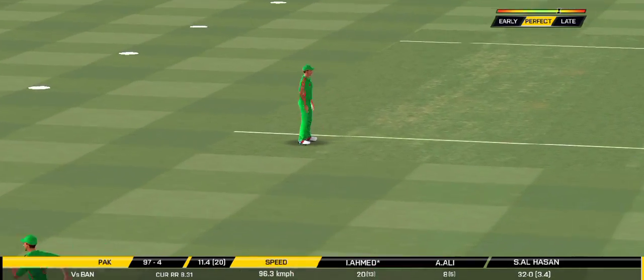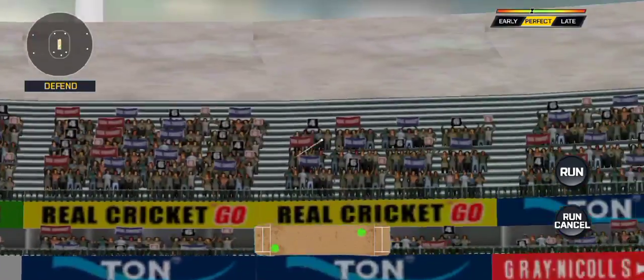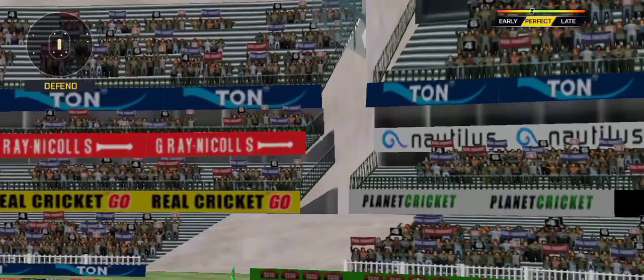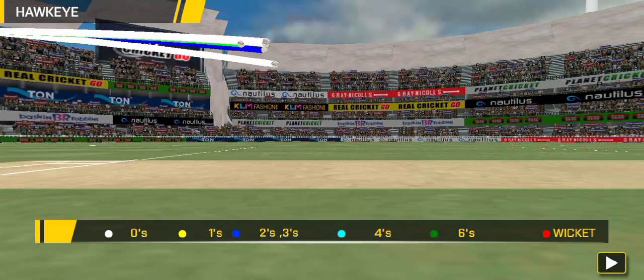He is unlucky there and once again hits straight to the fielder. Straight up in the air and that's the shot. The bowler is bowling from his favorite end.